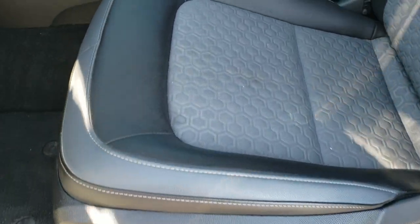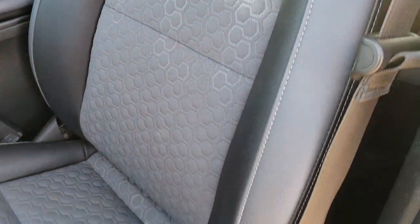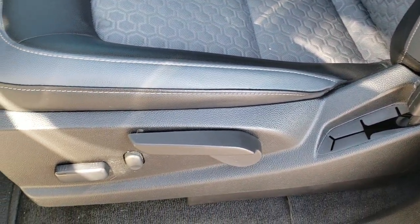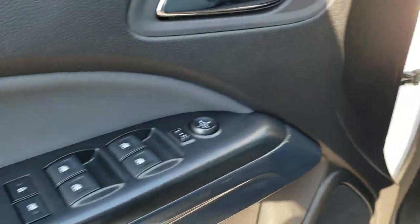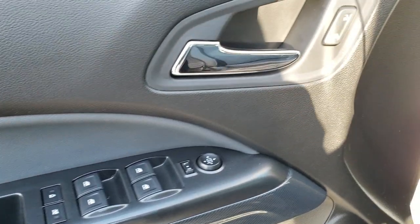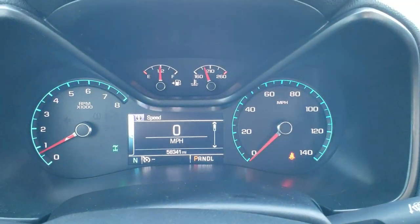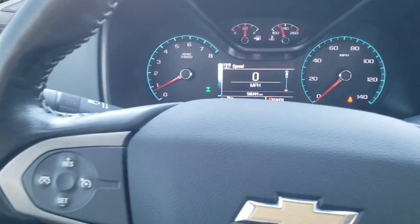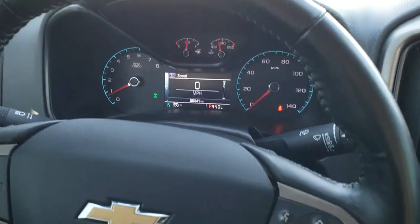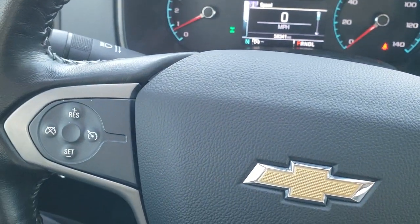Inside, the Z71 package gives you the black and grey leatherette and cloth interior. No rips or tears in that seat. It does have a power driver's seat, factory floor mats throughout, auto headlamps and a turn-dial 4-wheel drive including auto 4-wheel drive. Power windows, power locks and power mirrors. As we hop inside the truck you can see that this one has 58,341 miles. Instrument cluster is very nice and clean. Steering wheel is in nice shape, leather-wrapped, with Bluetooth and information center controls on the right and cruise controls on the left.